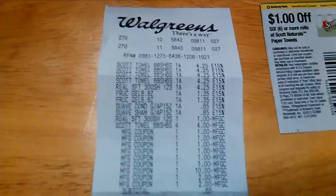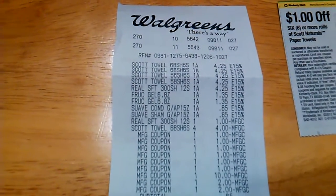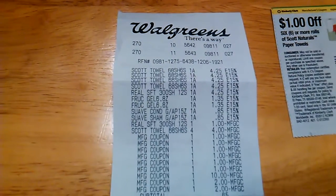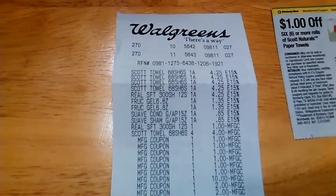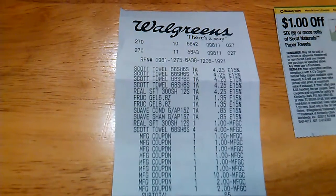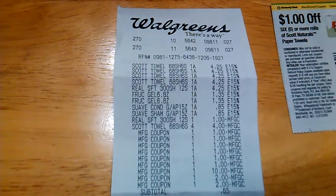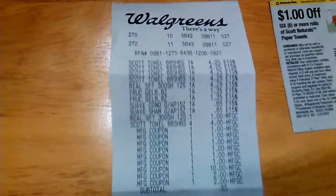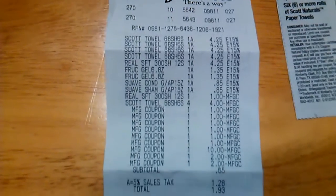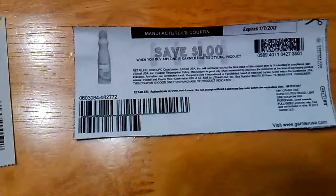Excuse me, I have a little cold. You can see the Dollar Off Real Soft Toilet Tissue Coupon that was in the Walgreens Booklet, and the $4 is the Dollar Off Coupon for the Scott Naturals, also from the Walgreens Booklet. I used two of these coupons for the Garnier and four of these coupons for the paper towels.